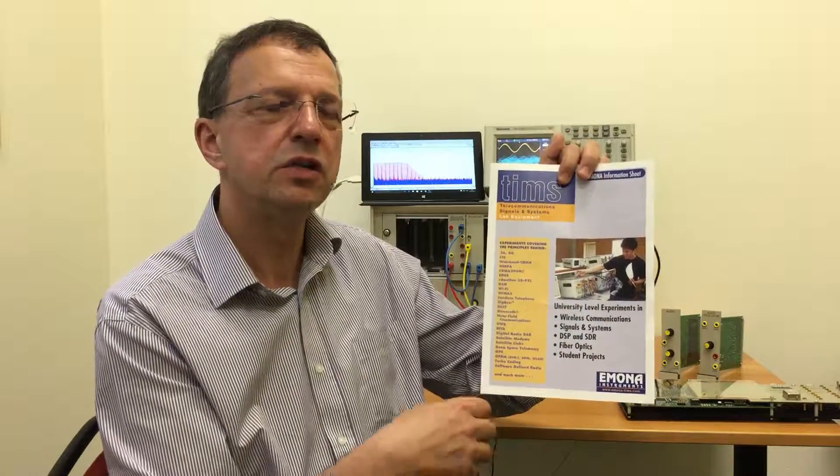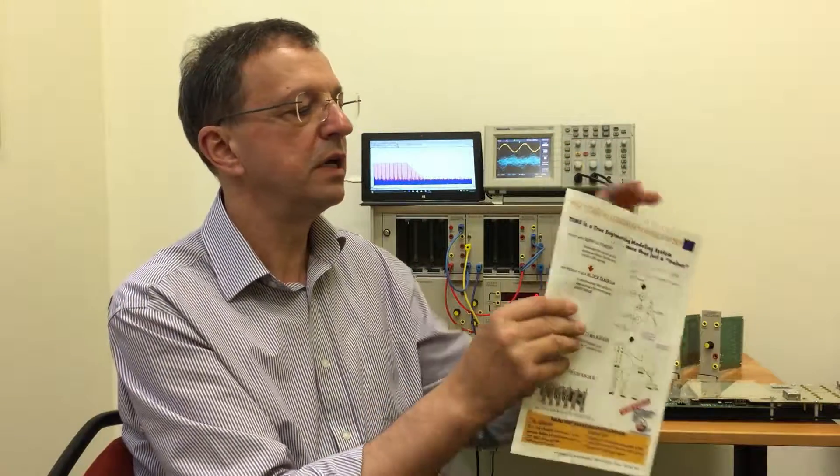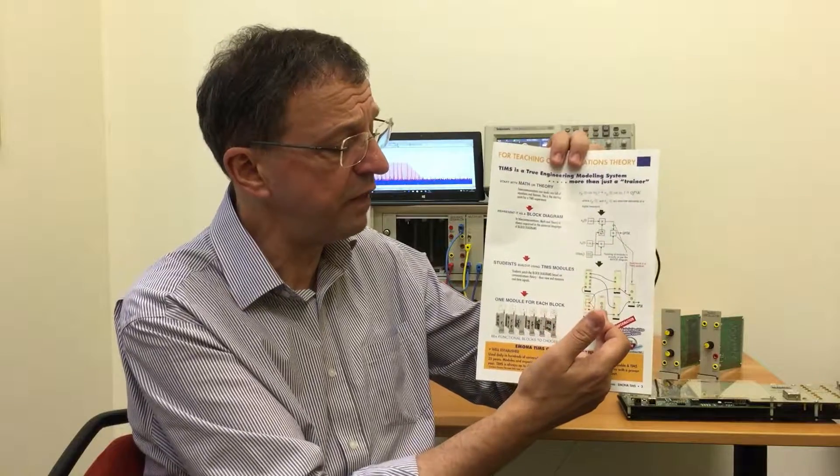TIMSS can cover over 200 experiments in topics such as wireless and communication systems, signals and systems, DSP and SDR, fiber optics, and most importantly student projects. So how can one system implement such a wide range of experiments? Because TIMSS is a true modeling system that brings the block diagrams of telecommunications theory to life.